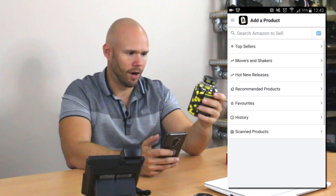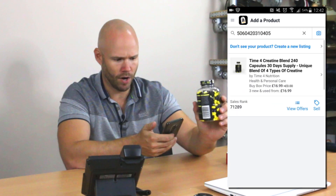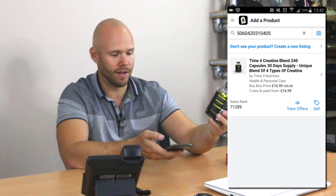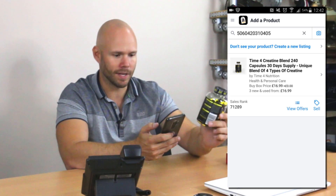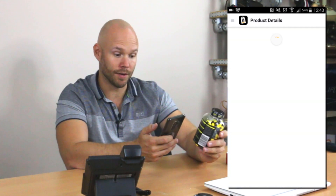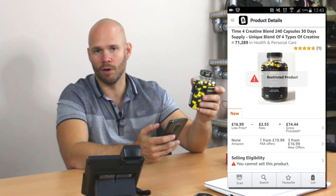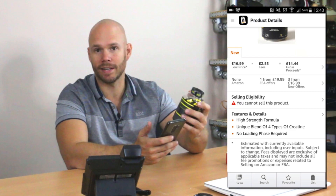Something like this is what you can get caught out on. I'll scan this item here — it's creatine caplets, a pre-workout supplement for the gym. It's ranked fairly well at around 70,000 and priced at £16.99, so I think great, this is good. But if I just looked at that one screen I'd probably pick these up and make a mistake, because it's not until you go to the next screen that you can see this is a restricted product — I cannot sell this product in any of the listed conditions, so you'd want to steer clear.